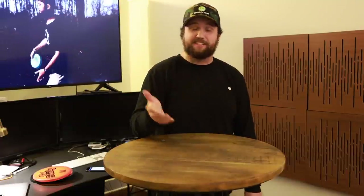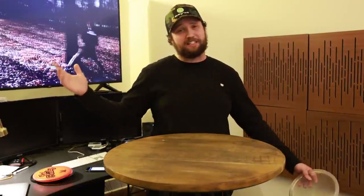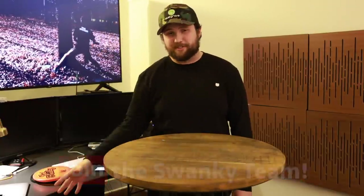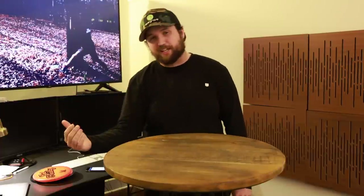And now we've come to the number one disc on the planet according to disc golfers — these are not our picks, so please don't shoot the messenger. Be sure to subscribe to the channel if you want to be involved in polls like this. You can also hit the Join button below and join the Swanky Team for just 99 cents a month for access to exclusive content, stickers, T-shirts, emotes, and badges.